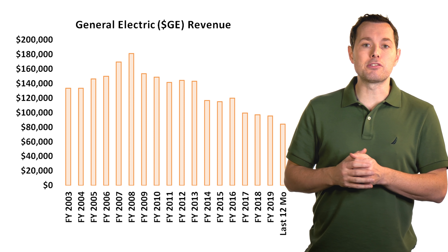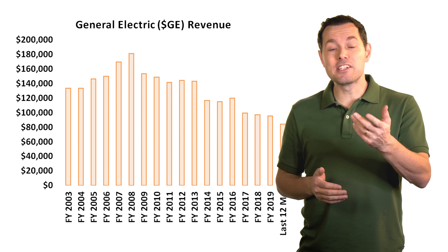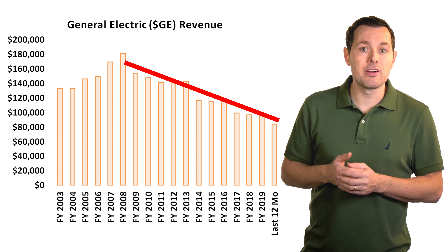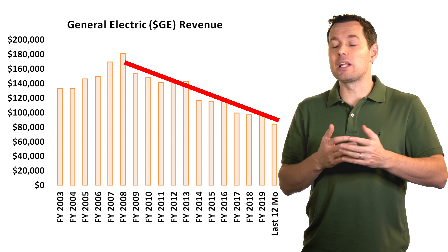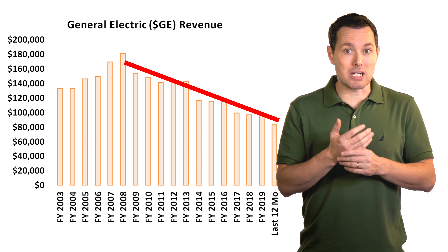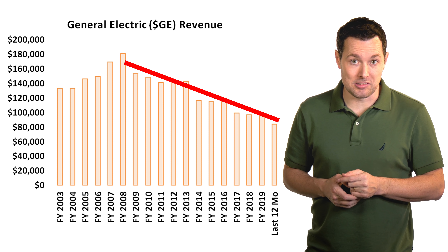This is GE's revenue going back to 2003. As we can see, revenue has been drifting lower ever since the financial crisis. In the beginning, things were moving higher, and then once the financial crisis hit, GE began to lose revenue like many other companies. But impressively, or disappointingly really, they never managed to recover. And clearly, they've continued to drift lower even in the past 12 months.